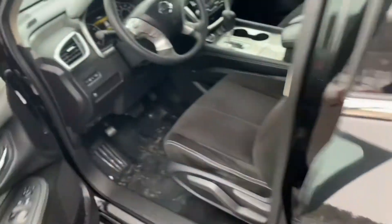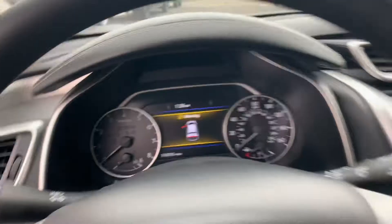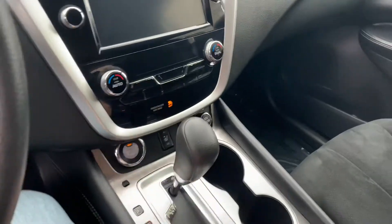Look at the Murano on the Apple key. So we've got our two sets of keys — let's fire this thing up so you can hear it run. 110,000 miles, right on the nose. Push-button start, right here.